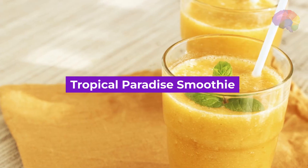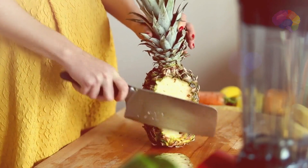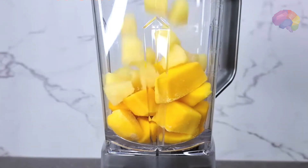Number 1: Tropical Paradise Smoothie. Transport yourself to a sunny beach with this refreshing blend of pineapple, mango, coconut milk, and a hint of lime. Close your eyes, take a sip, and let the tropical vibes wash over you.